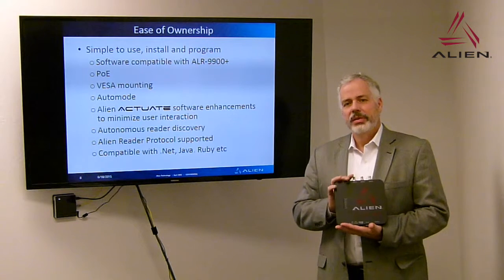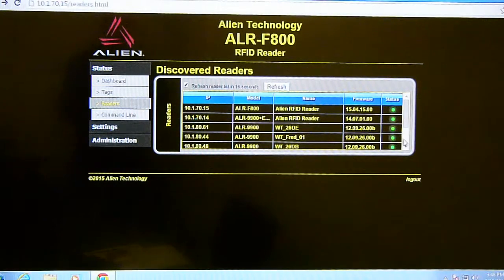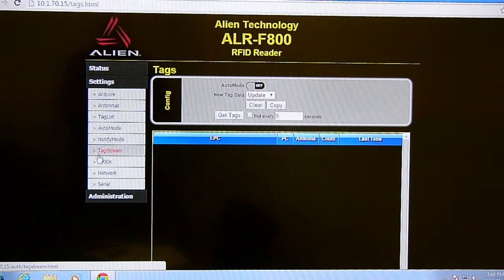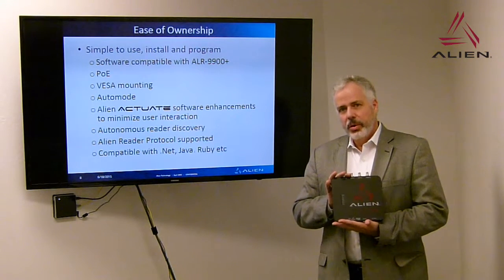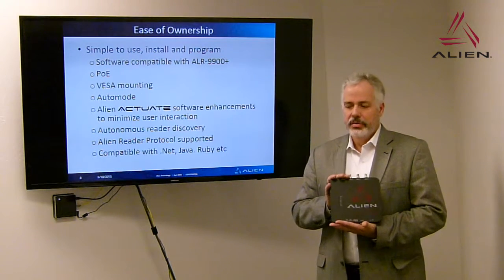The Alien Actuate software enhances the web interface, allowing ease of installation without requiring additional software — to gather tags and characterize read zones, to listen and discover other readers, to configure and load and design macros, applications, and other functionality. It will have two levels of security: user level and administration level. It will support the Alien Reader Protocol and, in the future, LLRP. It will be compatible with our SDKs — .NET, Java, Ruby, etc.